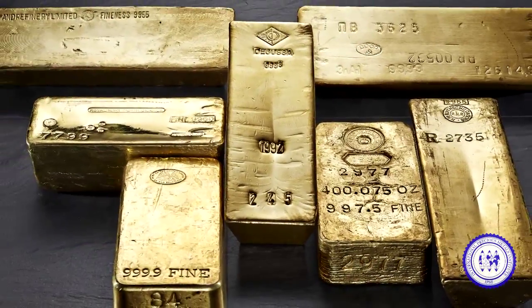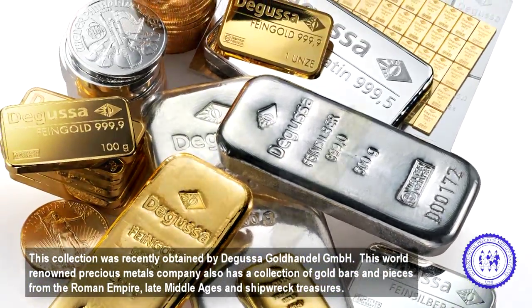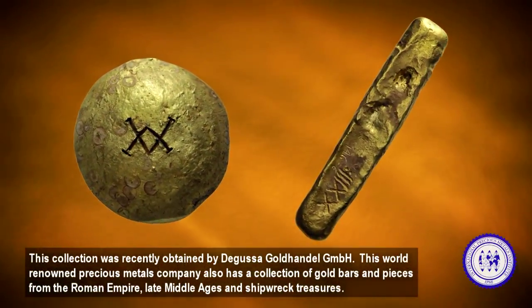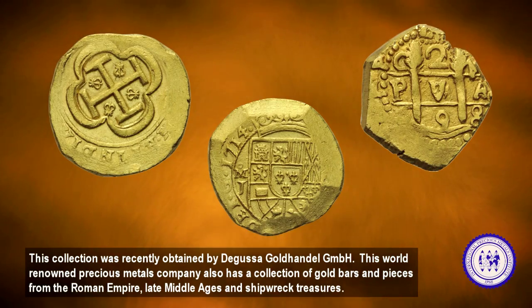This collection was recently obtained by Degussa Gold Handel. This world-renowned precious metals company also has a collection of gold bars and pieces from the Roman Empire, Late Middle Ages, and Shipwrecked Treasures.